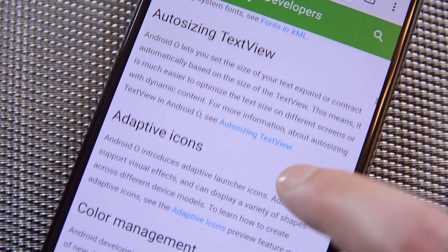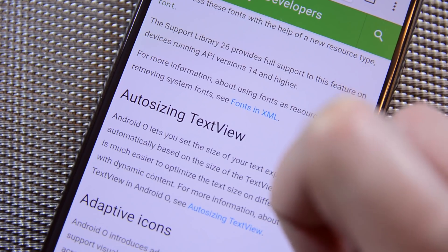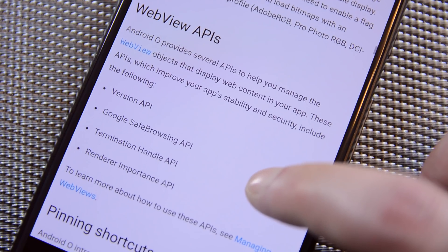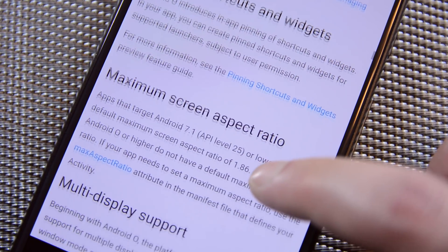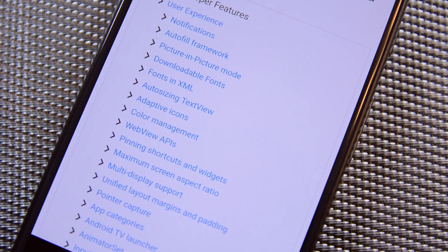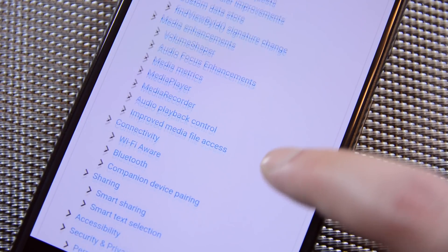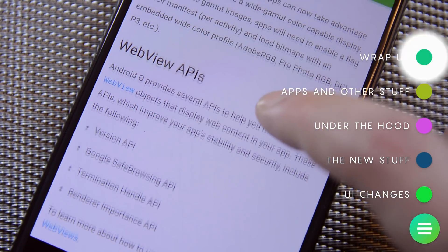Most of the new stuff is really just making old stuff a lot easier. Google has provided APIs to make text size easier to code, adjust margins and padding, along with enhancements to media players, web view, animations, media recording, and a lot more. This is definitely going to help small teams of developers and independent developers code better apps. The list is actually fairly extensive, and we have a link to Google's developer website that'll give you more details on the smaller stuff.